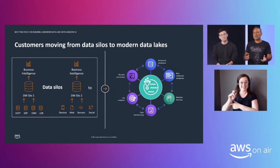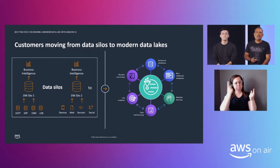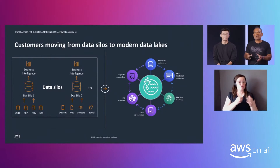A data lake can mean different things for different people. At AWS, we define a data lake as an architectural approach that allows you to store massive amounts of data — from structured all the way to unstructured data — in a single central repository. You can then make it readily available to be categorized, analyzed, and consumed by diverse groups within an organization.